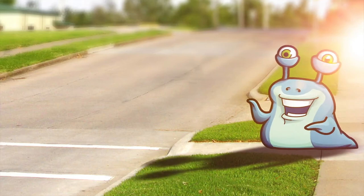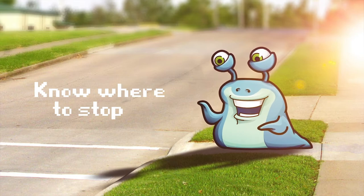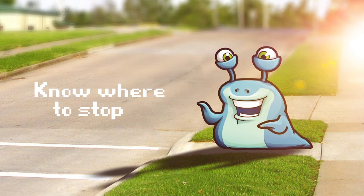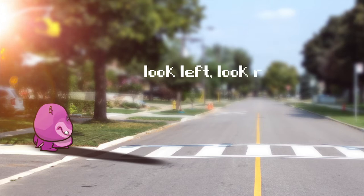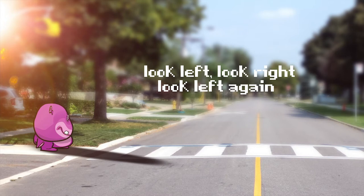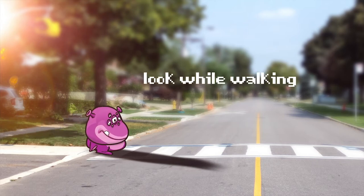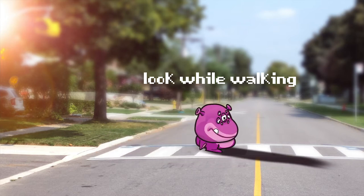Kendrick is about to cross the street. Is he going to stop first? Where is he going to stop? Right before the curb. Giving plenty of space between you and the street is perfect. Nice work, Kendrick! Now, Irene is going to show us how to look before we cross. She looks left, then right, then left again, checking for cars. When she sees it's safe to cross, she continues to look left and right while she's crossing. It's important to keep looking out for dangers even while you're walking. Way to go, Irene!